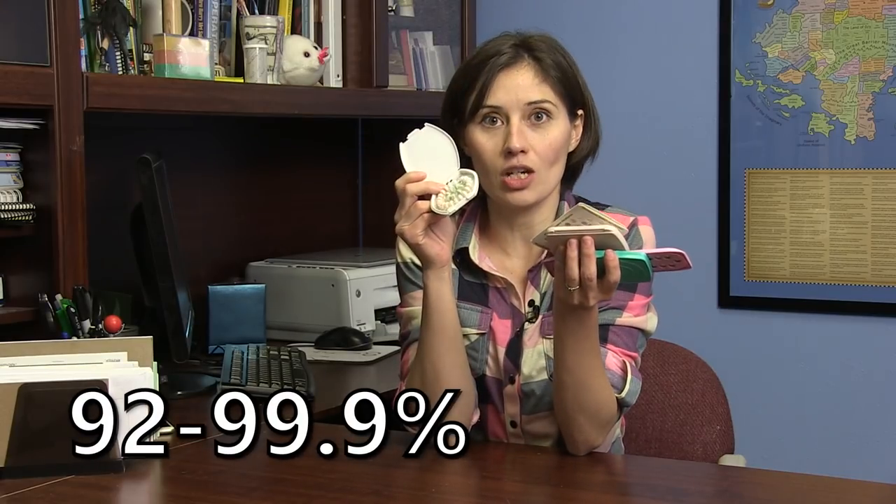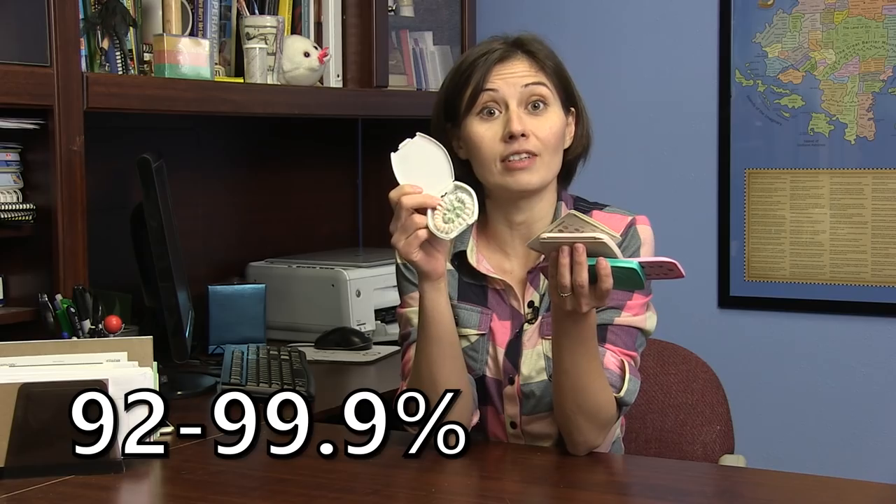Then there are the hormonal methods, which release synthetic hormones into the female body and communicate the message: don't release an egg. This includes the pill, patch, ring, shot, implants, and some IUDs. There's a pill for each day of the menstrual cycle — take one orally, every day, same time.